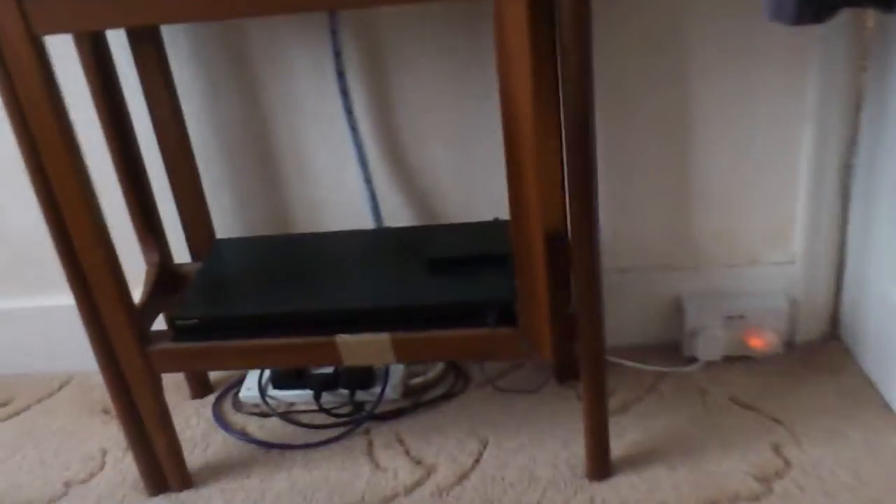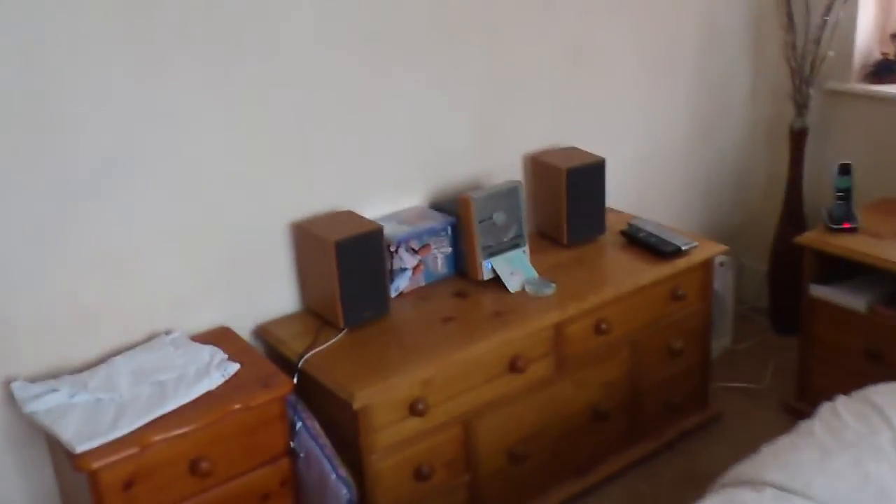I'm on the bed. Now I'm going to turn around — and there it is. And there's a Blu-ray too. So I sit on my bed and watch my 40-inch, and it doesn't take up too much space. Okay, right — bye bye!